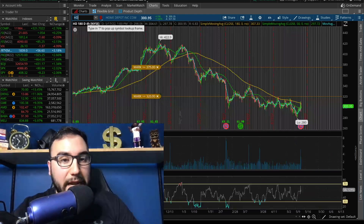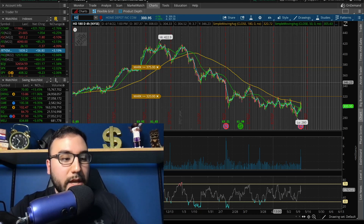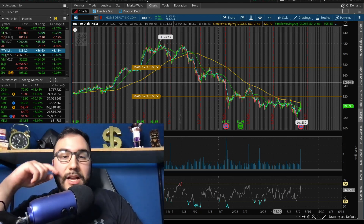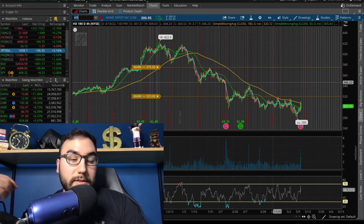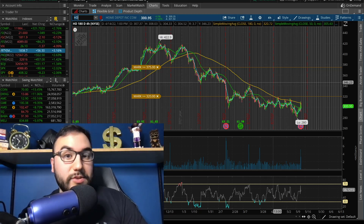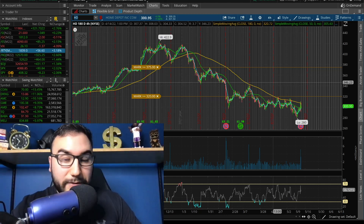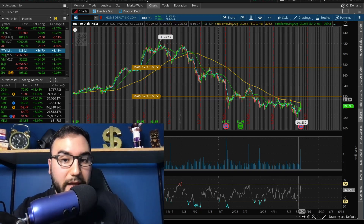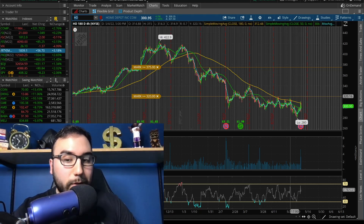Home Depot is another one I'm looking at. It went up about 2% on the day after reporting earnings this morning. They put up $4.09 EPS versus $3.67 estimated, and revenue came in at $38.9 billion versus $36.71 billion estimated. Q1 same-store sales completely surprised — they came in up 2.2% versus an estimated loss of 2.9%. They did a lot better than Walmart. I have my alert set at $320, which is slightly above the 180 SMA.